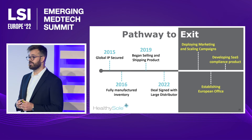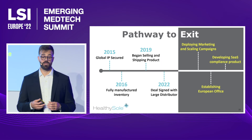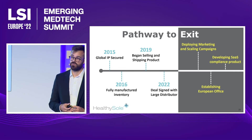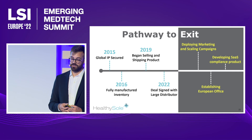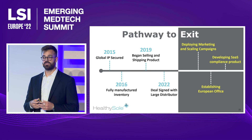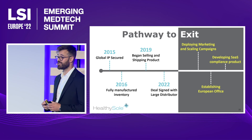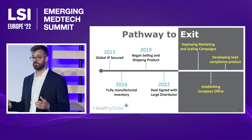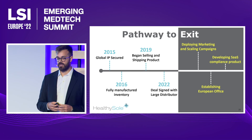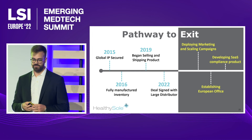We have currently raised $5 million from friends and family. With that $5 million, we have secured global IP, fully manufactured our device, and recently signed with one of the largest medical distributors within the United States. With the funds we're looking to raise here, we're going to deploy with greater market scale, establish a European office for EU operations due to Europe's attention towards infection control, and continue to develop our SaaS compliance model to create a greater returning revenue stream.